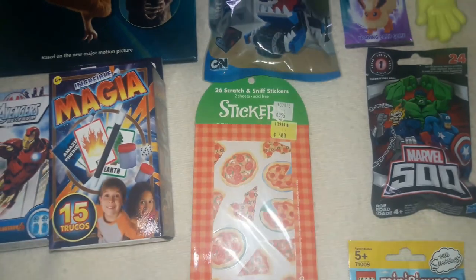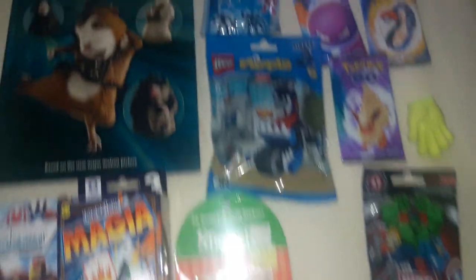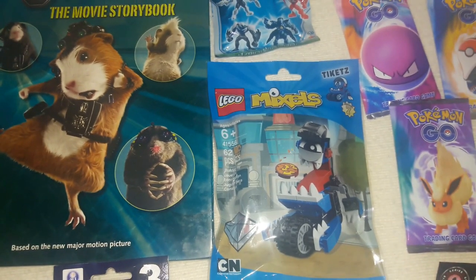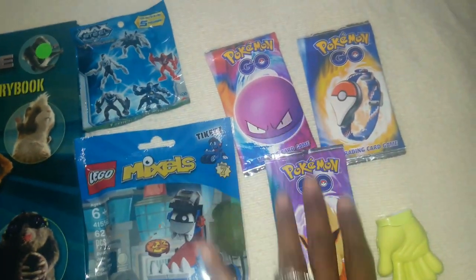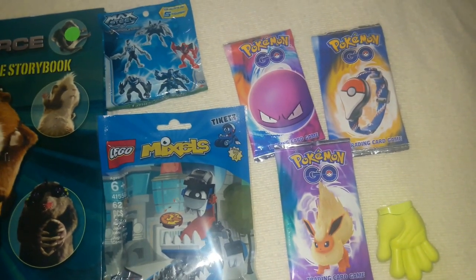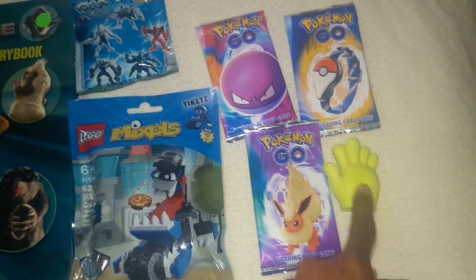I picked up a package of pizza scratch-and-sniff stickers — something simple for his stocking. I got a Max Steel blind bag for free, so I threw that in. I also grabbed a bag of Lego Mixels at 70% off — he actually picked this one out thinking it was for a friend. I got him three packages of Pokémon cards since he's been really into Pokémon lately after getting some old cards from a classmate. And again, the two-in-one eraser and pencil sharpener for when he goes back to school.